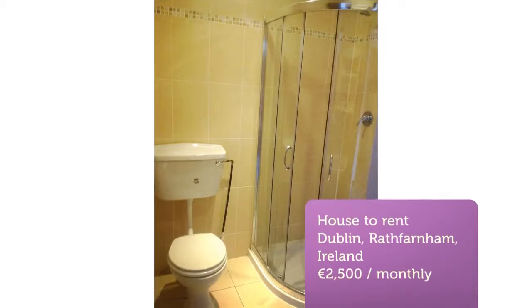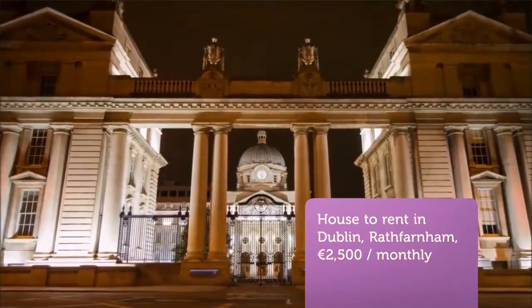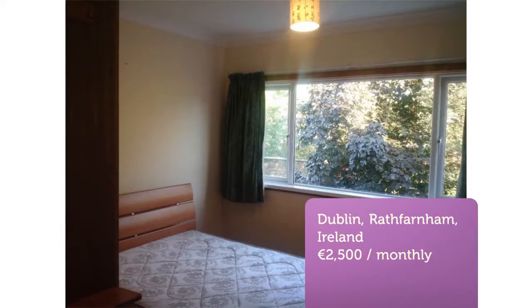Only minutes from Rathfarnham village, close to M50, Rathfarnham, Nutgrove and Dundrum shopping centers. There are many good schools, churches, leisure facilities, restaurants and pubs locally. Genuine references essential.